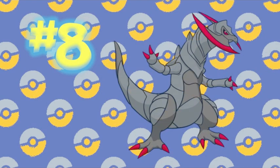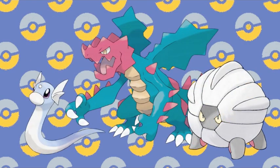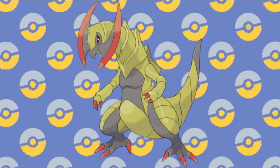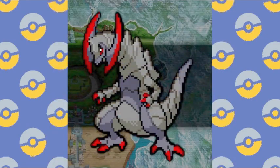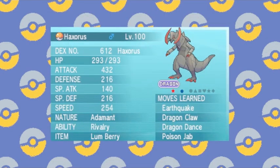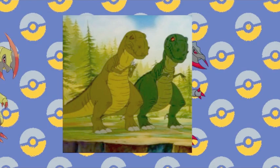Number 8: Haxorus. Just when I thought pure dragon types couldn't be cool, Haxorus came along to prove me wrong. His design is threatening, and then his Shiny form makes him even more menacing. Having Haxorus be completely black besides the red highlights shows the truly ferocious nature of this beast, giving a whole new meaning to the term Sharptooth.